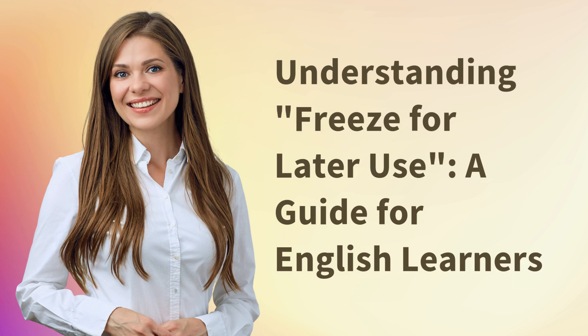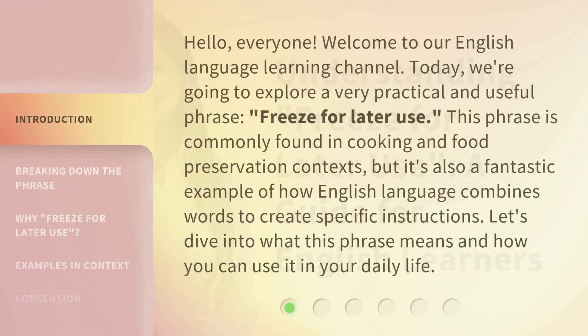Understanding Freeze for Later Use — a guide for English learners. Hello, everyone. Welcome to our English language learning channel. Today, we're going to explore a very practical and useful phrase: Freeze for Later Use.